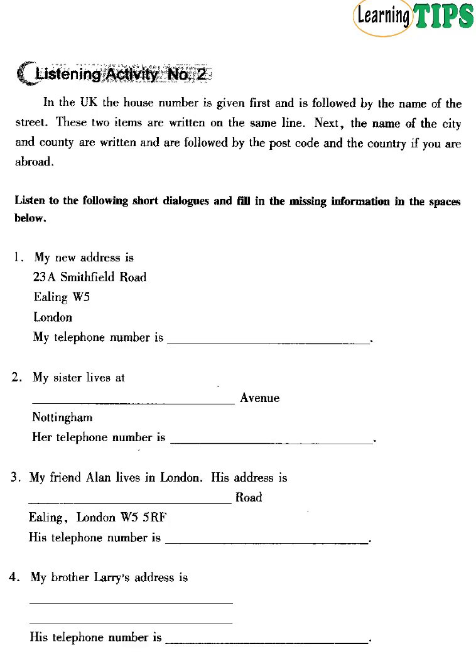3. My friend Alan lives in London. His address is 25 St. Mary's Road, Ealing, London, W5-5-RF. His telephone number is 71579-5076. 4. My brother Larry's address is 3 Greswick Road, Birmingham. His telephone number is 2199-02-0221.